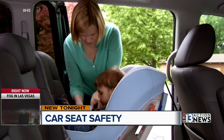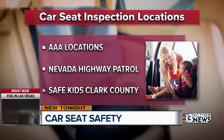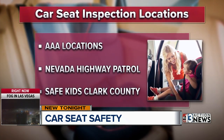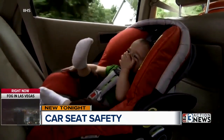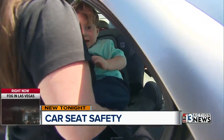Besides the internet, here are other places to go for help. Many AAA locations will inspect your car seat for free. Nevada Highway Patrol, along with Safe Kids Clark County, often hosts car seat inspection events throughout the year, so be on the lookout and take advantage of them. Carla Wade, 13 Action News, Elevating Las Vegas.